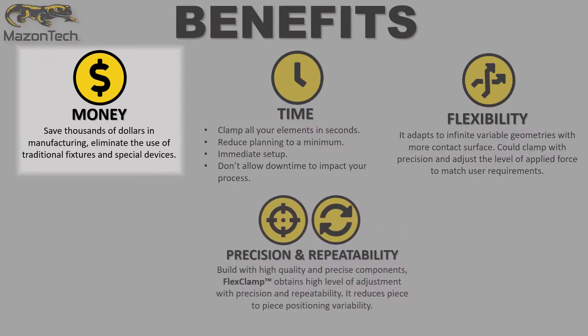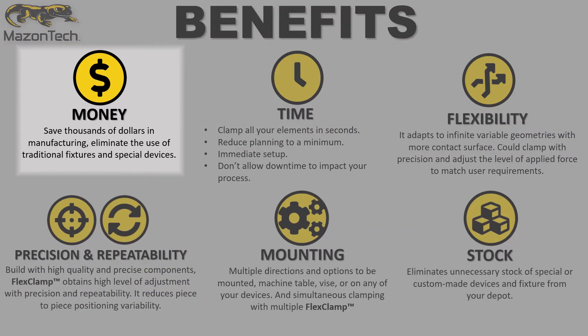FlexClamp benefits. Money: save thousands of dollars in manufacturing, eliminate the use of traditional fixtures and special devices.